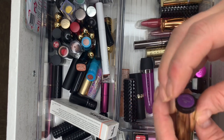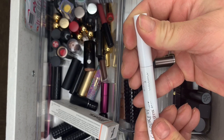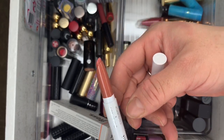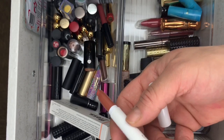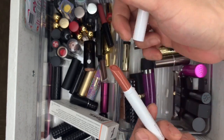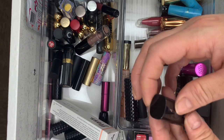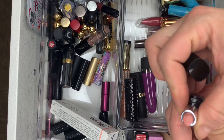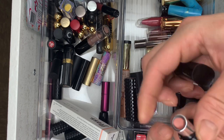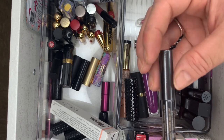Then a ColorPop Lippy Stick — love their Lippy Sticks. This one is from Beautycon — shade is Beautycon — keeping it. Marc Jacobs in Cream and Sugar — sad, brand new. New Sticks sealed in Mystic.